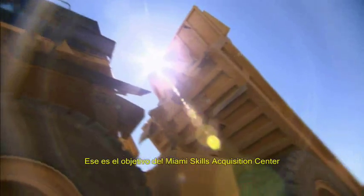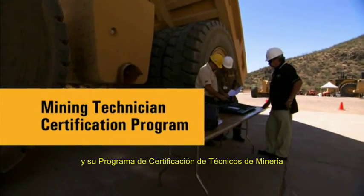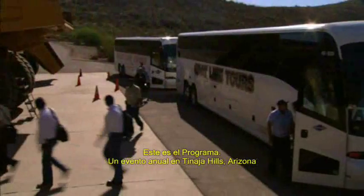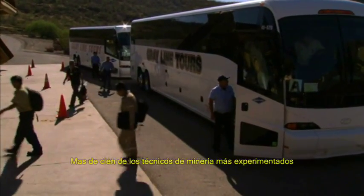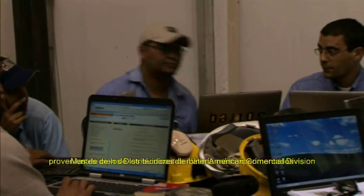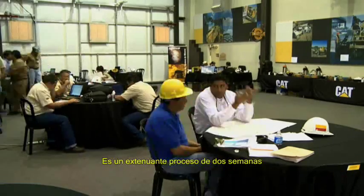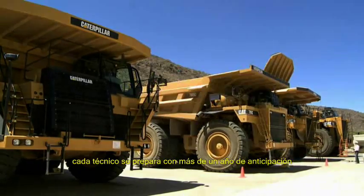That's the goal of the Miami Skills Acquisition Center and its Mining Technician Certification Program. But becoming a Caterpillar Certified Mining Technician isn't easy. This is the program, an annual event in Tanaha Hills, Arizona. More than 100 of the top experienced mining technicians from dealerships across the Latin American Commercial Division take part each year. It's a grueling two-week process, one that these technicians prepare more than a year for.